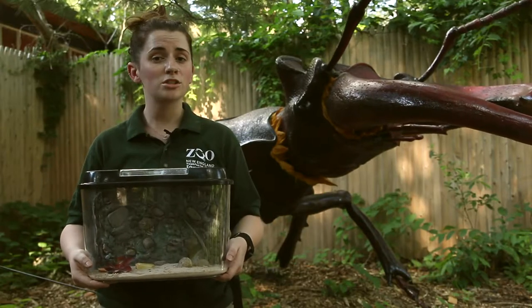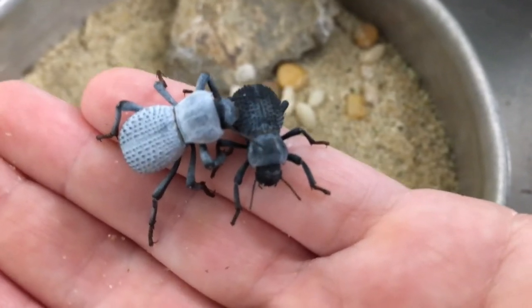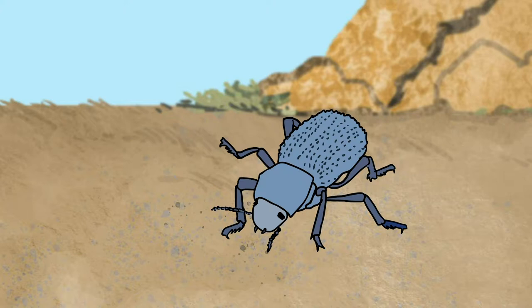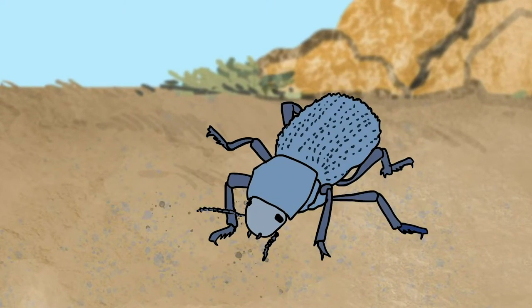They can live up to eight years, which is a crazy long time for beetles. Their superpower is that they are escape artists — when they sense any danger or any predators around, they actually lay on their back and pretend that they're dead, and this can go on for periods from seconds to hours.